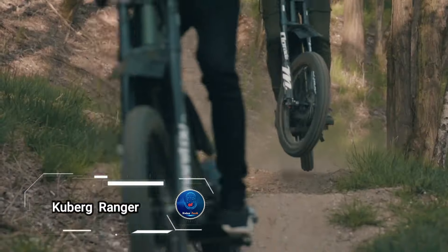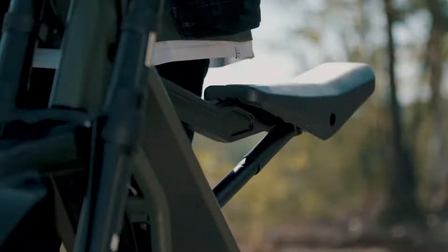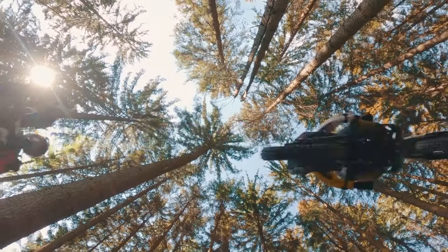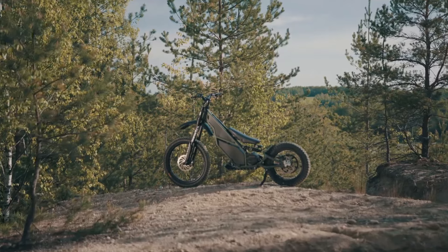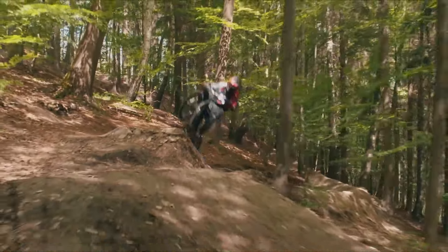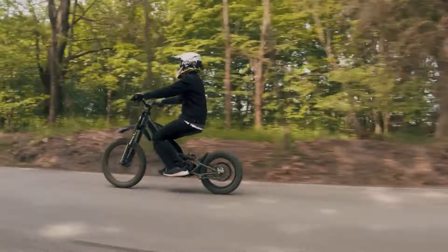Kuberg Ranger, an electric dirt bike scooter that stands out with its distinctive design and versatile features. Perfect for teens and adults alike, the Ranger can be customized with a trailer and a fully reclining pneumatic seat, making it adaptable for any adventure. Its 14-kilowatt motor offers powerful performance, delivering a range of up to 60 miles in Eco Mode and around 19 miles at full speed. Thanks to its low center of gravity, the Ranger ensures exceptional stability on any surface, catering to riders of all skill levels.